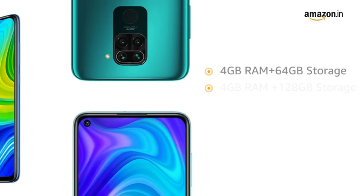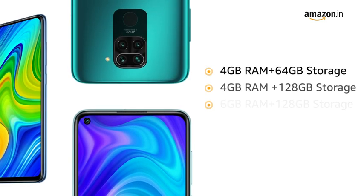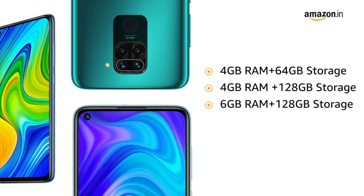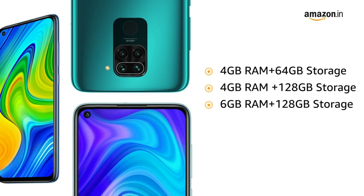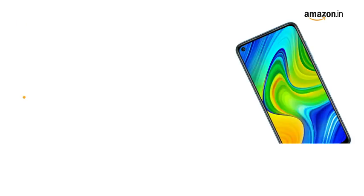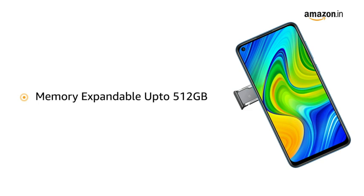Redmi Note 9 is available in 3 variants: 4GB RAM with 64GB storage, 4GB RAM with 128GB storage, and 6GB RAM with 128GB storage. The memory is expandable up to 512GB in all 3 variants.